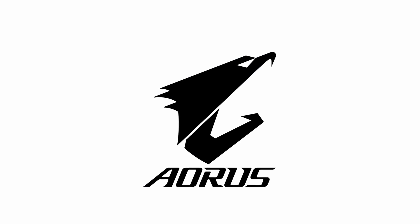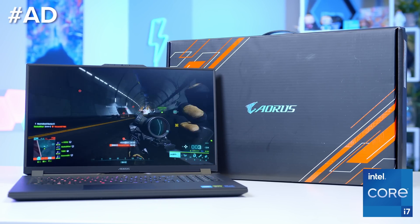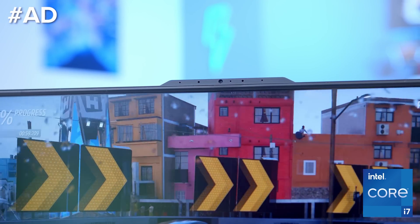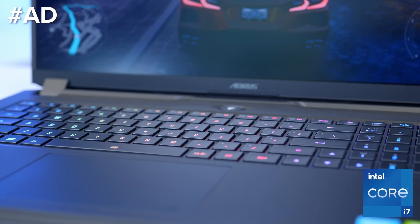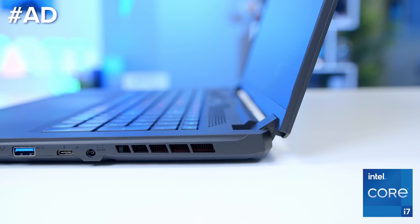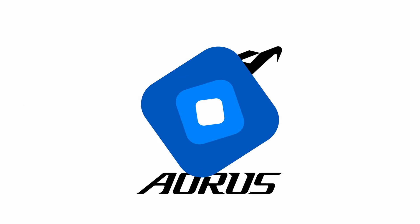The Gigabyte Aura 17 range of gaming notebooks are fantastic for playing the latest AAA titles at the best settings. With a 1080p 360Hz display, these are awesome for competitive gaming, featuring 12th gen Intel Core processors which boast phenomenal single and multi-threaded performance for gaming and productivity applications. Learn more and check out the full range at the first link in the description below.